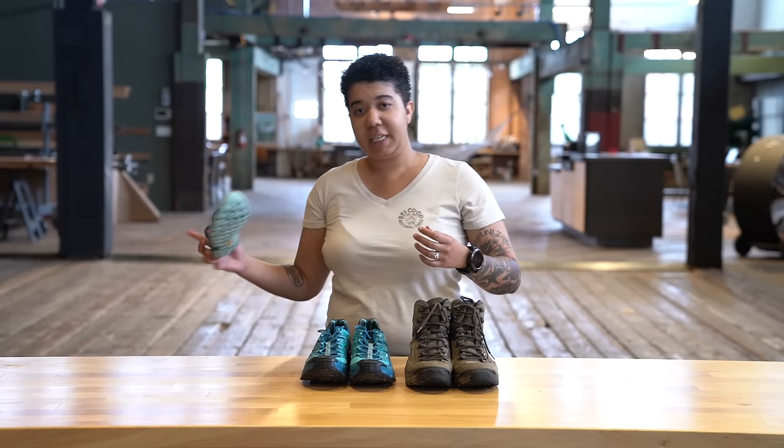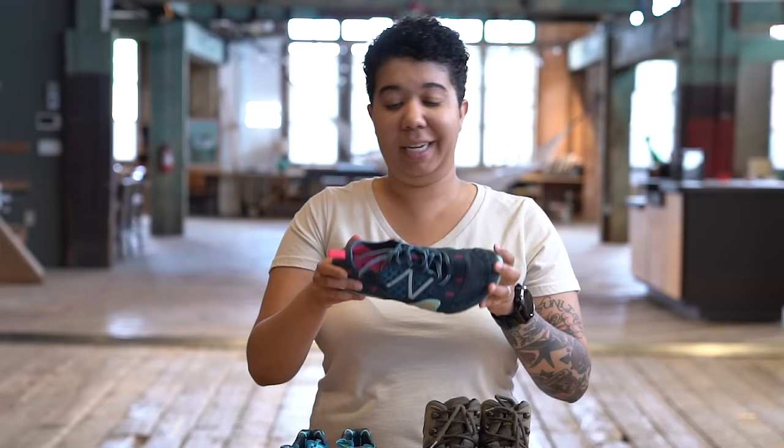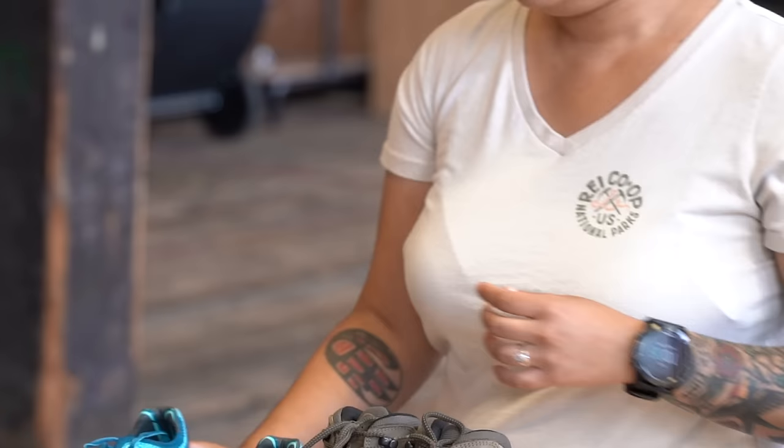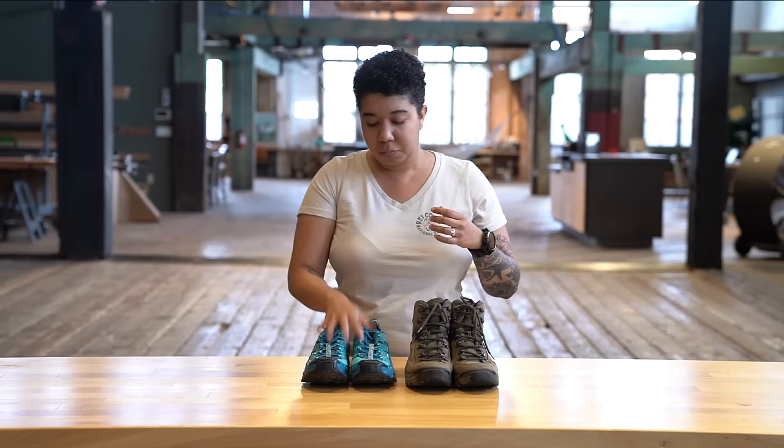When it comes to the benefits of trail running shoes, you've got a couple of options. There's a lot of versatility in what's on the shelf for you, and you can go with a lighter shoe that's going to have a lot more breathability and ease of use for your simpler hikes, or you can go with something that's a little bit more rugged.